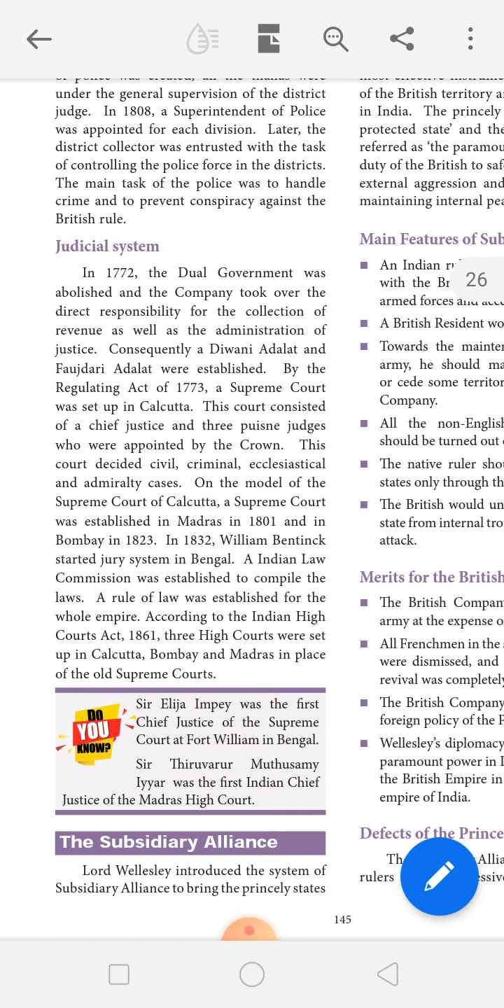By the Regulating Act of 1773, a Supreme Court was set up in Calcutta. This court consisted of a Chief Justice and three Puisne judges, who were appointed by the Crown. This court decided civil, criminal, and admiralty cases.